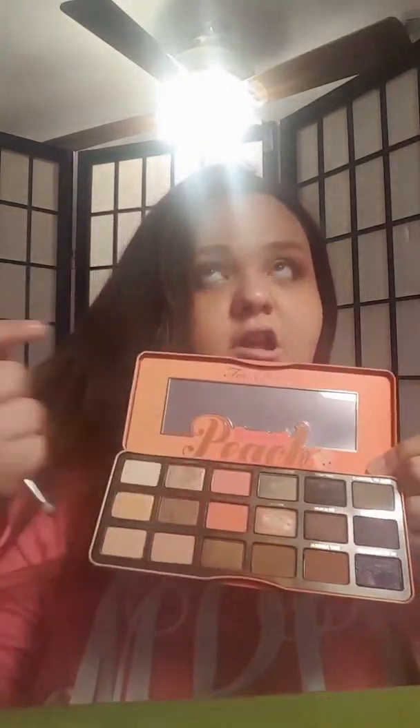Now I'm taking this Nectar Jumbo Eye Pencil in strawberry milk and putting it on my waterline. Now I'm taking my Morphe M431 and the palette again, taking Delectable — the color we used in the outer corner — and putting it under my eyes, only on the outer part. Now I'm going to be mixing Just Peachy and Candied Peach — those drop-dead beautiful pinks — and blending them into the purple.